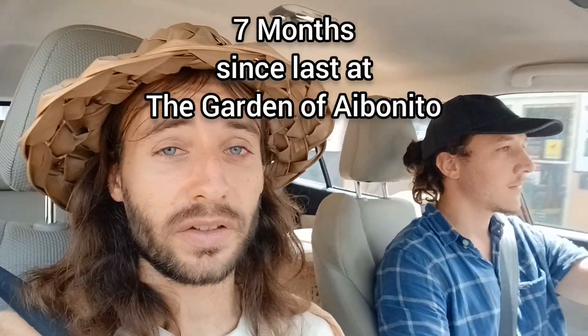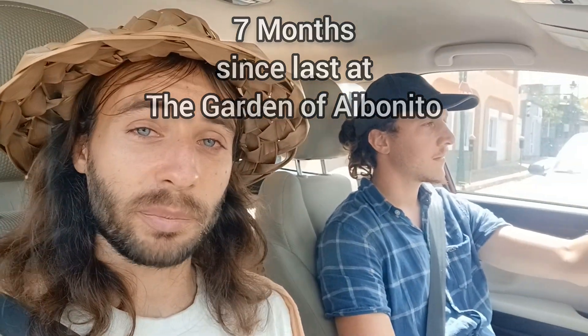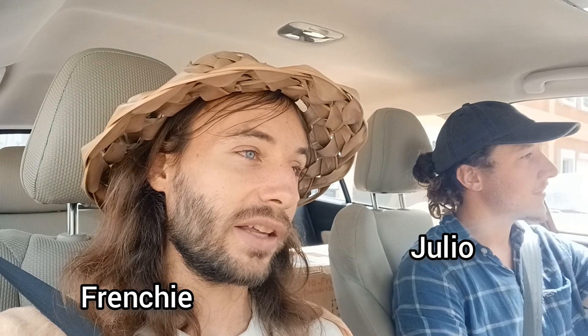We are seven months away from having visited the garden last, and we just got picked up by my friend Julio and we are on the way. We got the mail and packages, some stuff for settling back in. It's been seven months since our miniature food forest area has last been visited — no maintenance, no upkeep. The most we had was the neighbors going up to pick some food, and I don't know if they've done that lately.